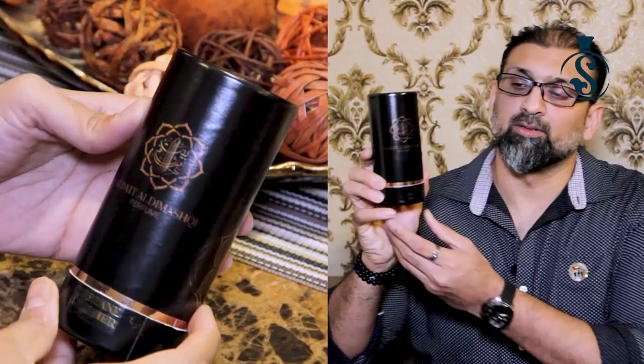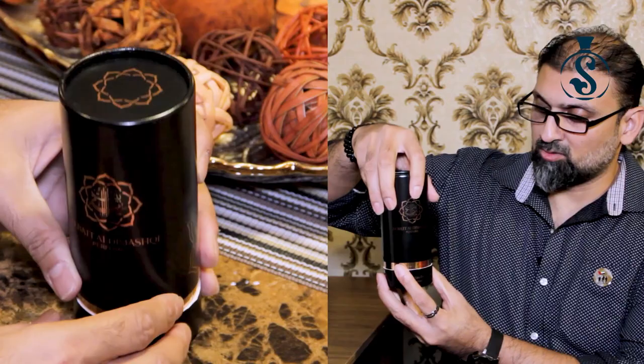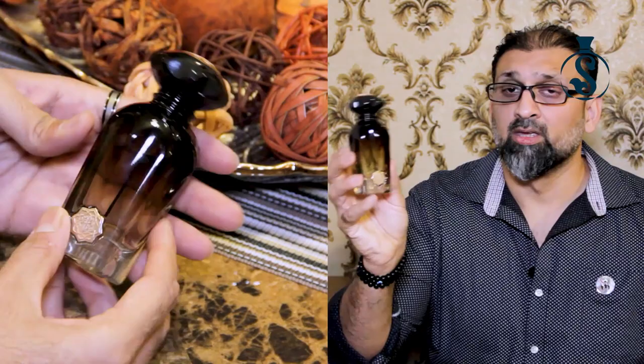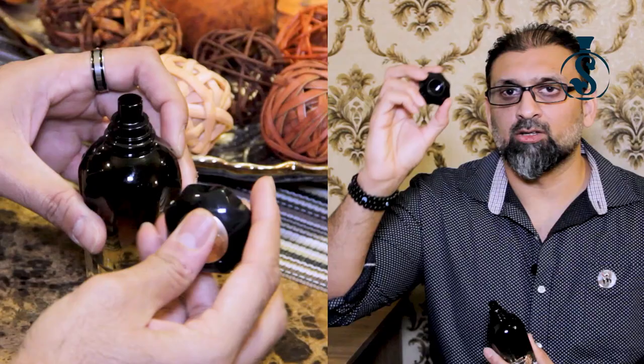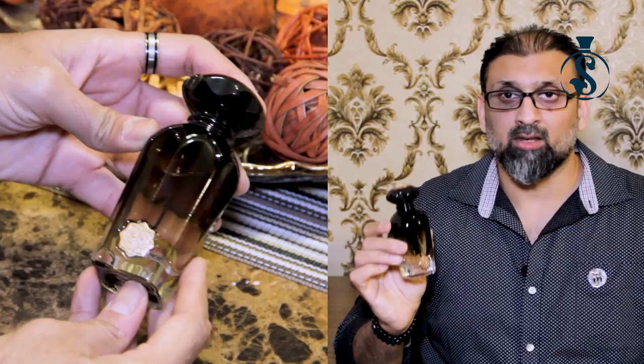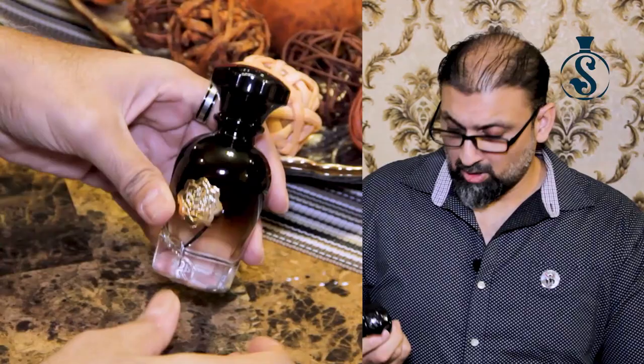My first product from the house of Beth Al-Dameshki is the alternative to Tuscan Leather. It has a very good and nice presentation — it opens like this, and this is how the bottle looks. They have their own bottles and these are not low quality; the glass and finishing are top-notch. The cap is made of plastic but it will never give you a cheap feel — it has a very premium and good finish. After having a very good experience with my first purchase, I ordered the alternative of Sauvage.